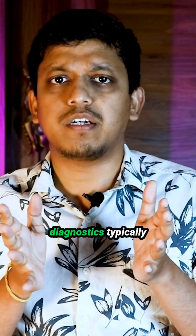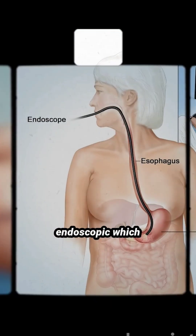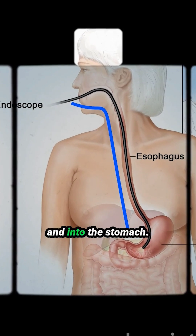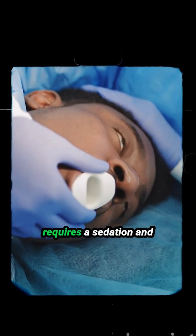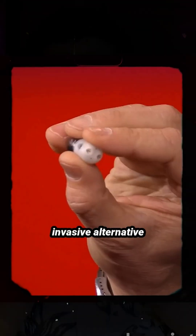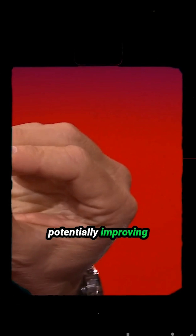Currently, stomach diagnostics typically rely on traditional endoscopy, which involves inserting a long, flexible tube with a camera through the mouth and into the stomach. This procedure often requires sedation and can be uncomfortable for patients.